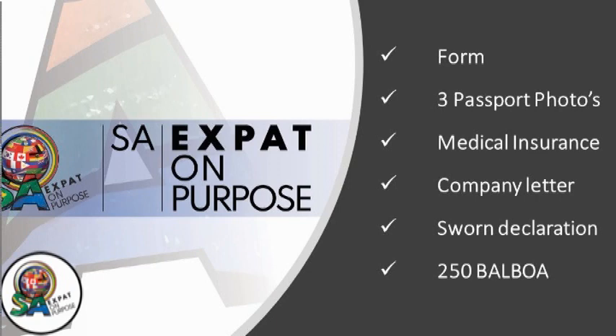You will also be required to provide a sworn declaration of non-acceptance of any jobs or services within Panama's national territory. The cost and fee for the national immigration services to get this process going is 250 balboas — it's not a lot of money, but please make sure you've spoken to an immigration lawyer or immigration consultant, as there will also be fees associated with that.